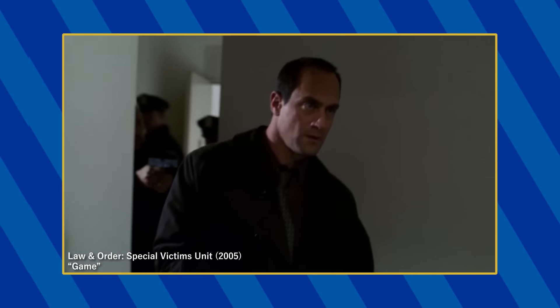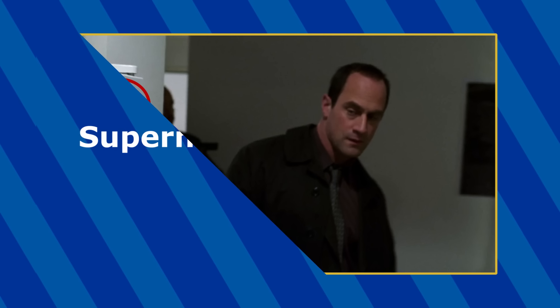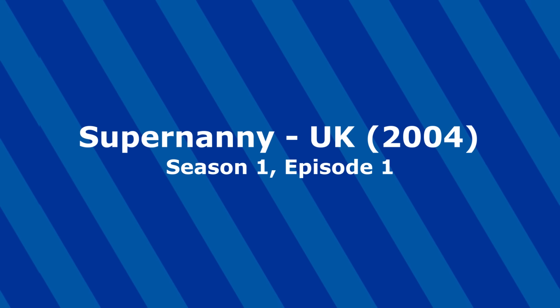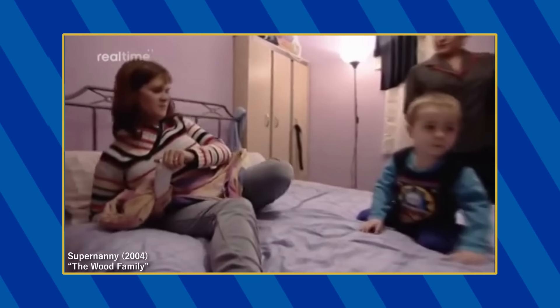A Stephanie fridge magnet can be spotted on the fridge of one of the suspects in the episode titled Game. In the premiere episode of the series, Charlie can be seen wearing Thomas pajamas in the Wood household.